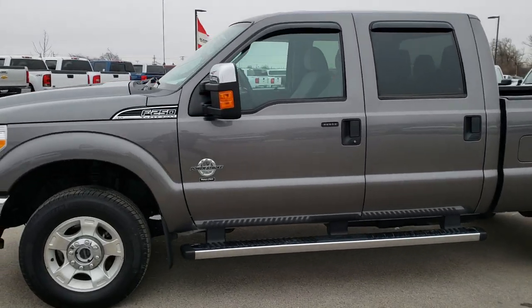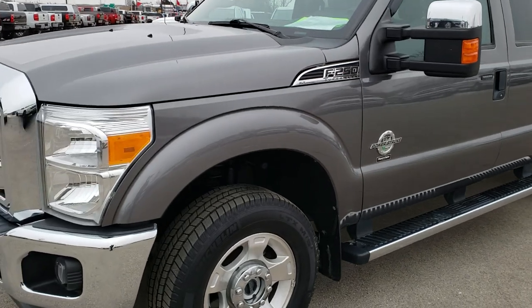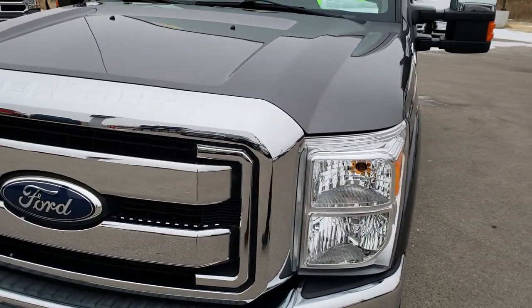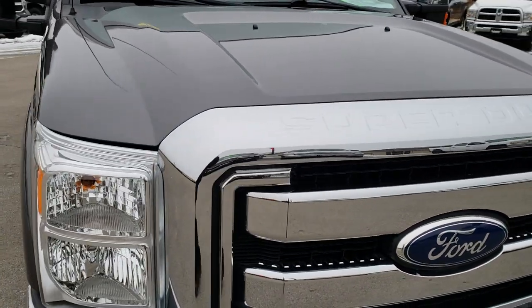This is stock number 9934. We are here at Summit Automotive in Fond du Lac, Wisconsin — your new and used heavy-duty truck headquarters. Remember, we are the guys with the trucks on 41 and trucks on 151.